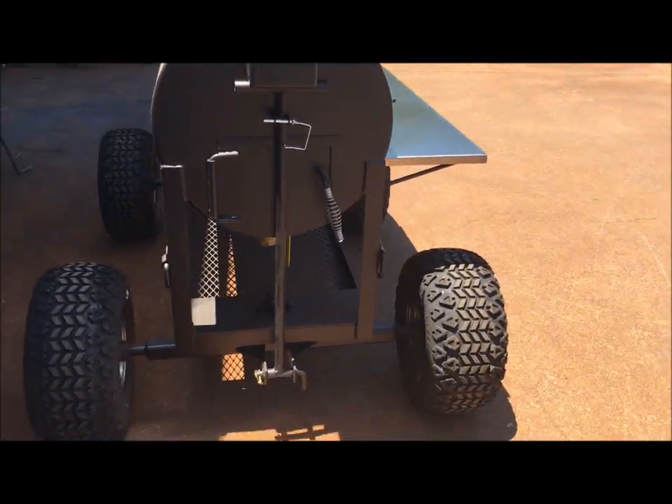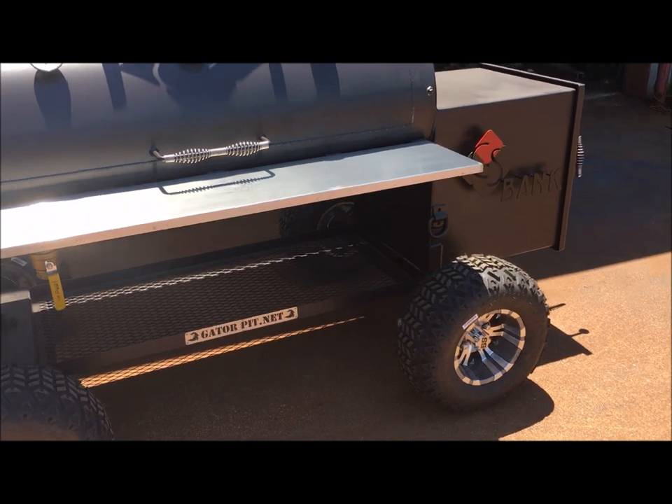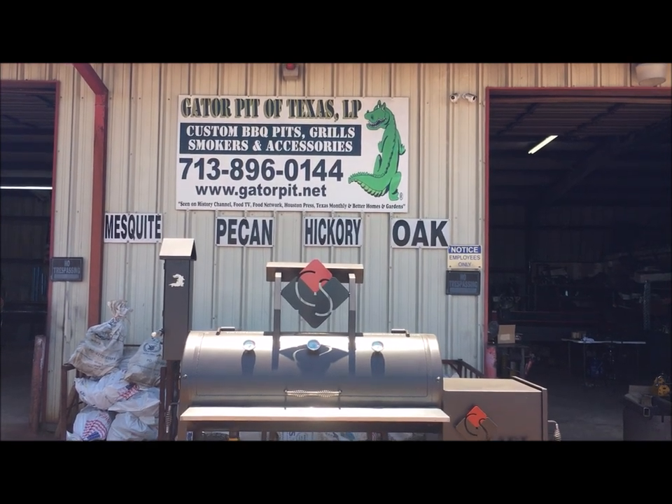Got another one just like it inside for another company that's in Dallas — same pit, same golf cart kit setup. Very popular. Here for Texas Custom Barbecue Pits — Rich Robin, see ya.